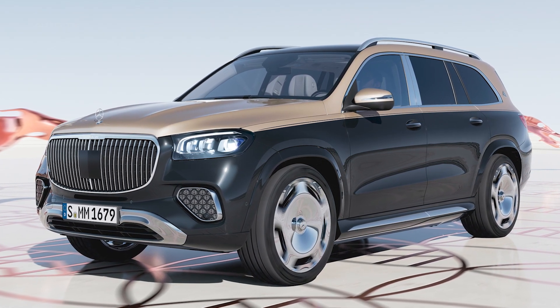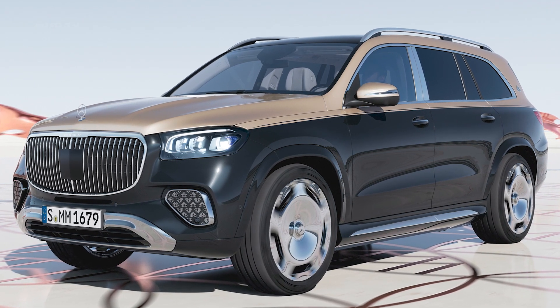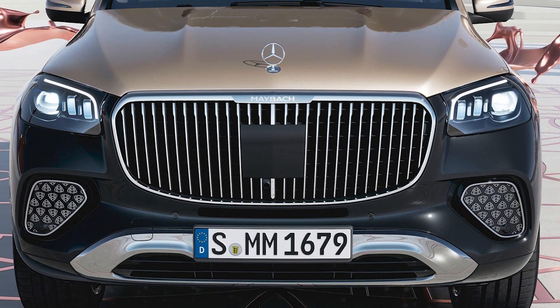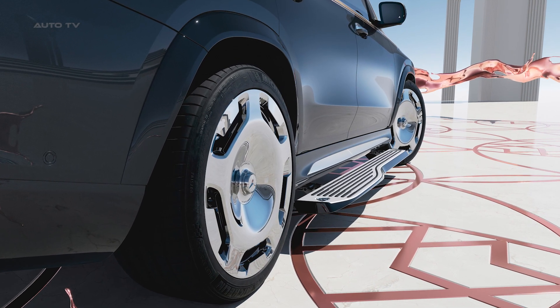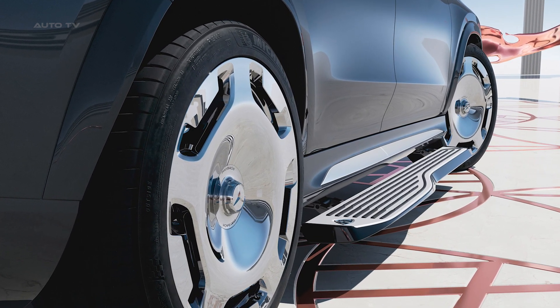The exterior of the Maybach GLS features a striking radiator grille with vertical chrome bars and the Maybach lettering. The bumper is visually prominent with integrated air inlet grills and a chrome surround. A new 23-inch forged wheel in typical Maybach design with a forged wheel bolt cover is available as an option.